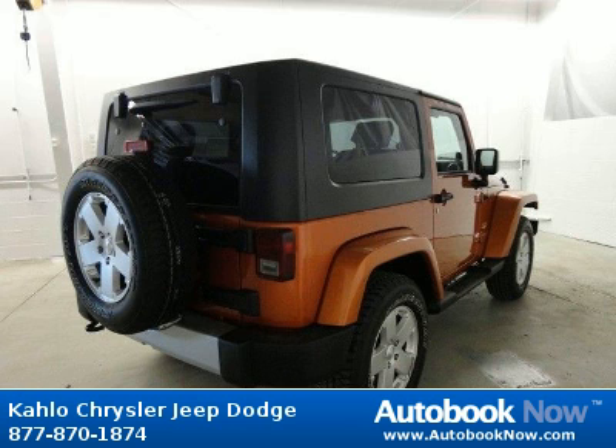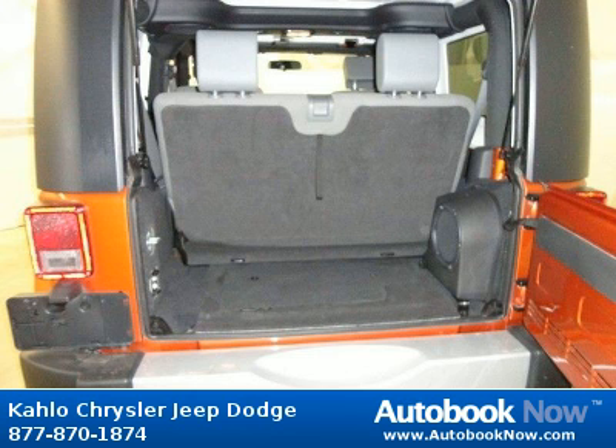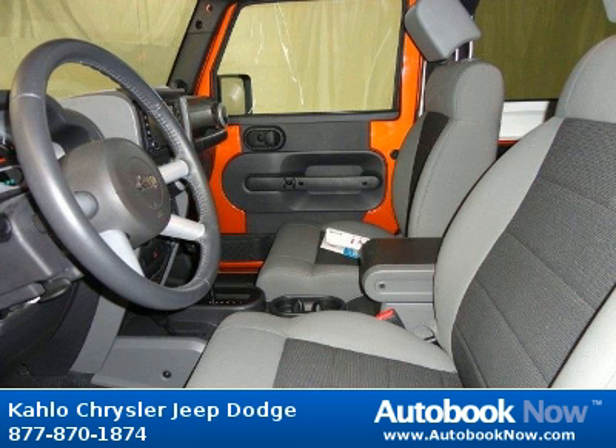Features include P255-70R18 on/off-road all tires, full-size spare tire, matching spare wheel, and much more.